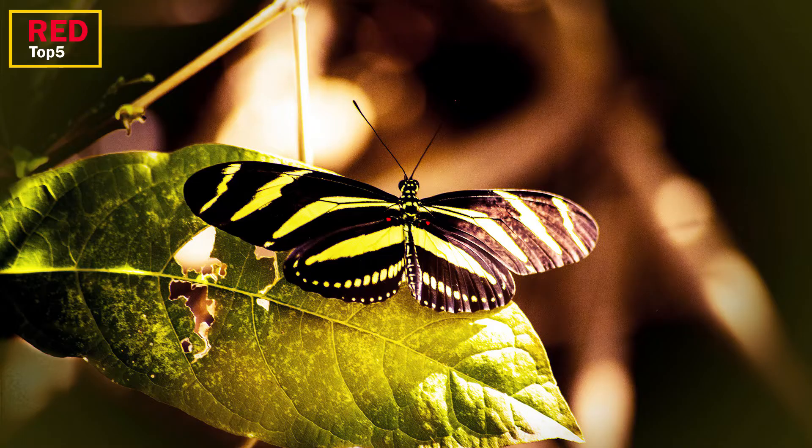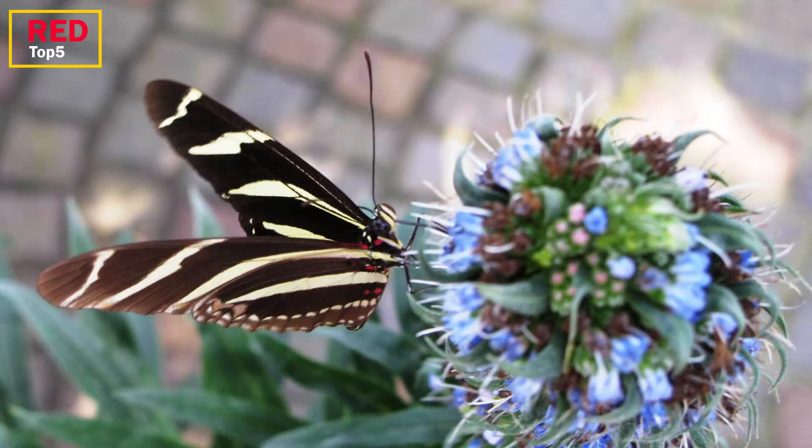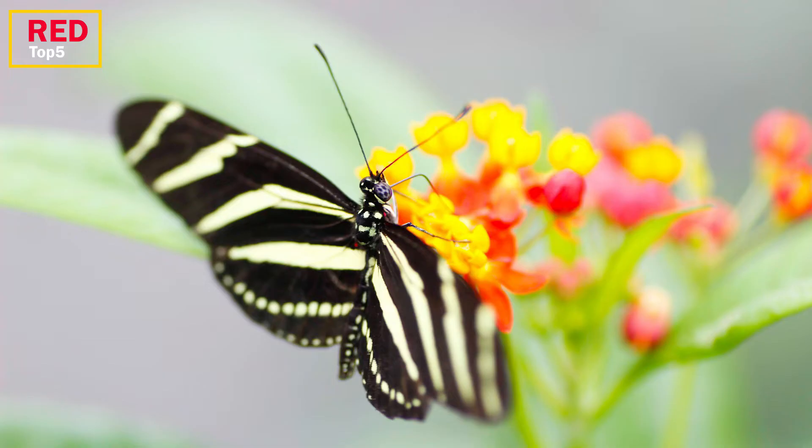With its long oval wings decorated with red spots and black-and-white zebra stripes, the zebra longwing is easily identifiable. It is the state butterfly of Florida and may be found in the southern United States and southward into South America. Its wingspan ranges from 2.8 to 3.9 inches.